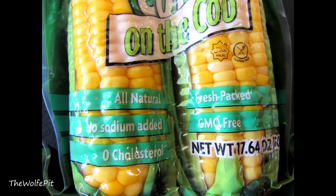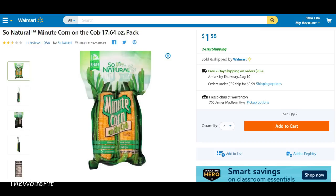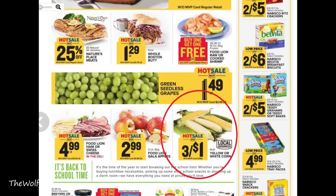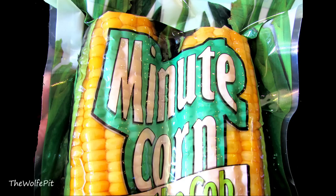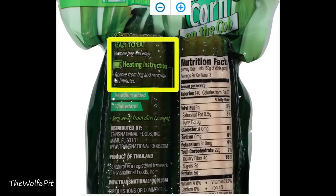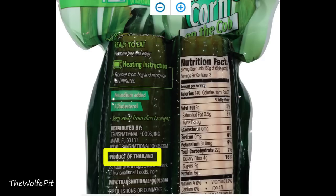To the best of my knowledge, no corn contains cholesterol, but I could be wrong. This 17.64-ounce pack of corn on the cob cost $1.58 at my local Walmart, which seems a little pricey considering fresh corn on the cob in the summertime is dirt cheap — 20 to 30 cents an ear or even cheaper. But with Minute Corn we're paying for the convenience — no shucking, no refrigeration, etc. It's literally ready in a minute, or so says the front of the package, but the back says two minutes, which is confusing and a bit misleading.